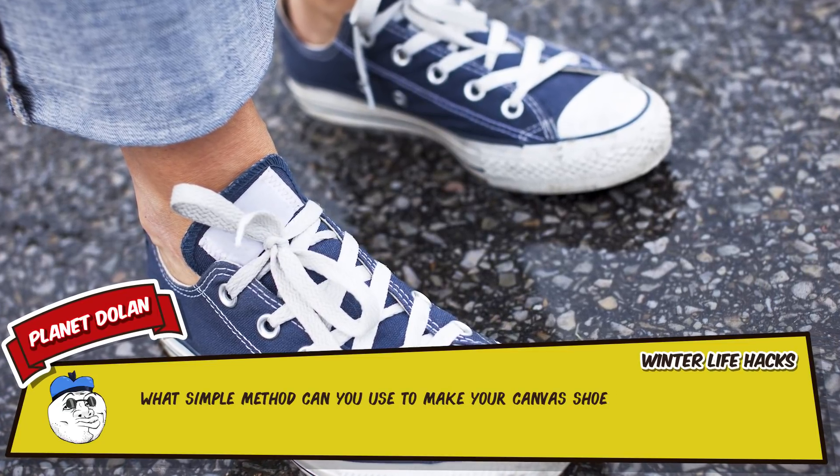7 – Canvas shoes are great, but not if you're planning on getting them wet, and that makes them a bit difficult to wear around in the snow. But most inexpensive shoes can be waterproofed in seconds by coating them in candle wax and baking it on there with a hairdryer.